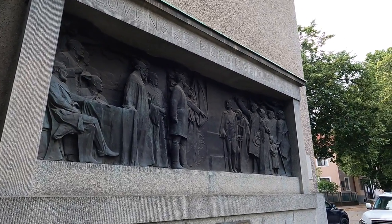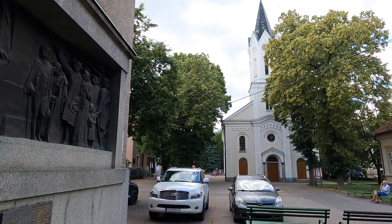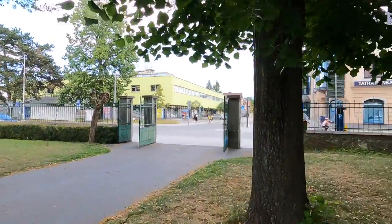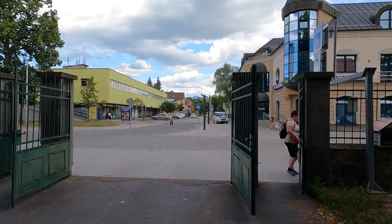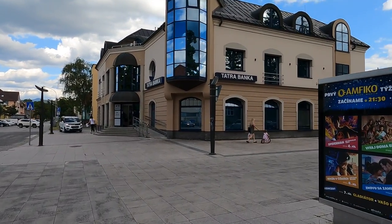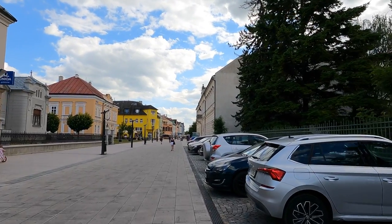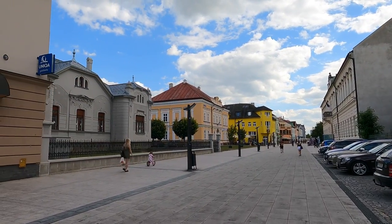Our three-kilometer walk along the Váh River has brought us to the memorial to the Slovak Nation and the Lutheran church right on the edge of the pedestrian zone here in Martin. We'll take a quick walk through. The pathway on the river came the entire length from where we started, and there's a shopping center right along the way so I stopped there for a quick coffee. Now there are some brightly colored buildings here.